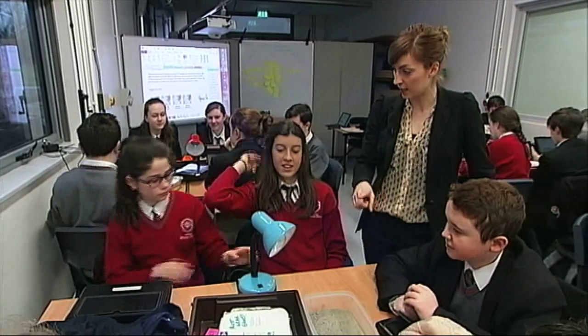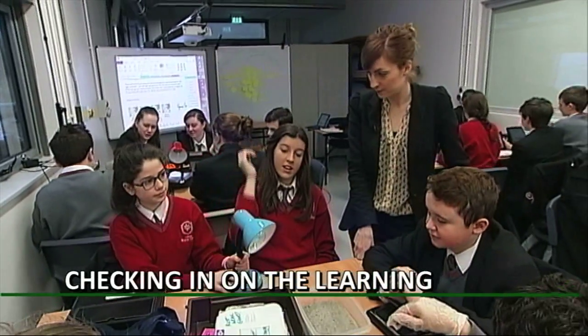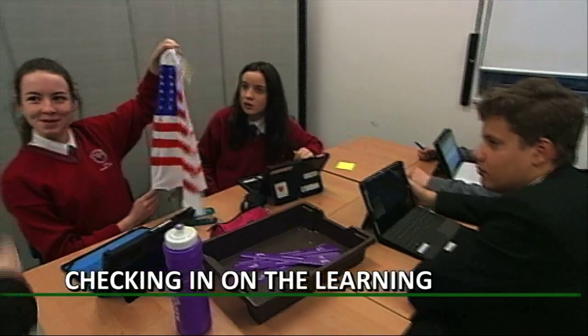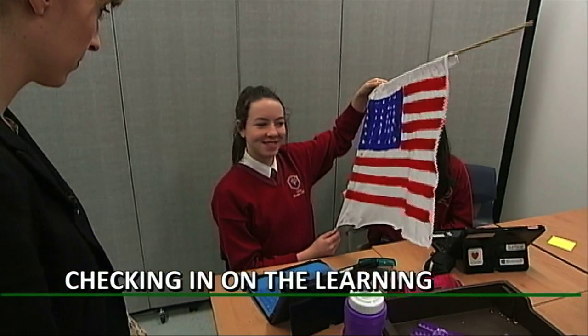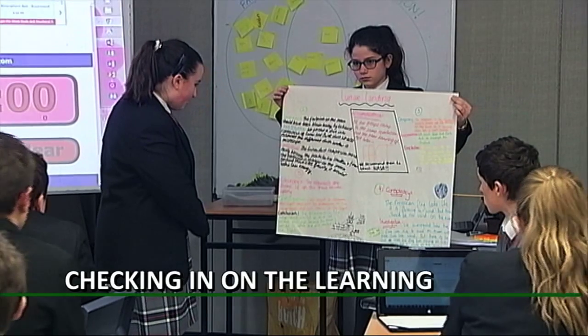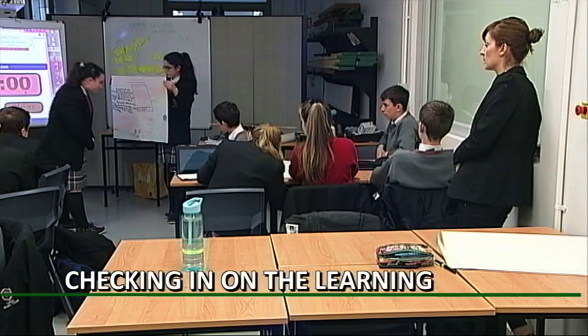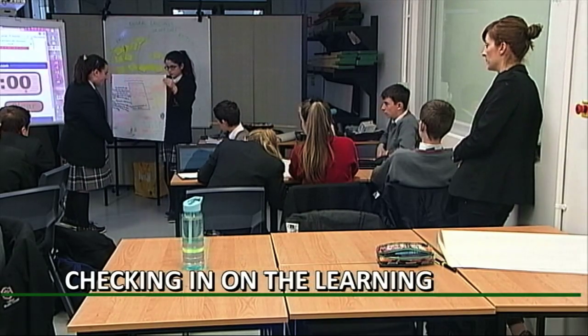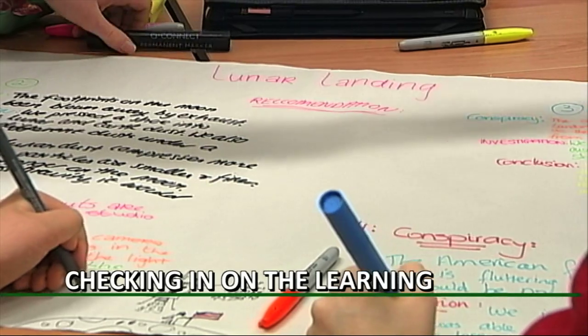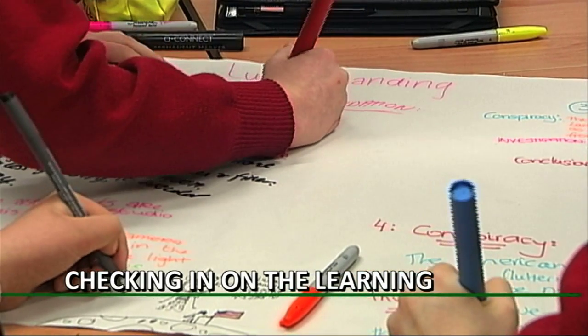So you're investigating what? There are multiple ways of checking in on the learning during a Jigsaw activity, from circulating while the groups are working to asking questions as they're working. Also at the end the students have to present their argument using all of the information together. They've had to create a poster and then as a group present whether or not they thought the lunar landings were a fact or a fiction.